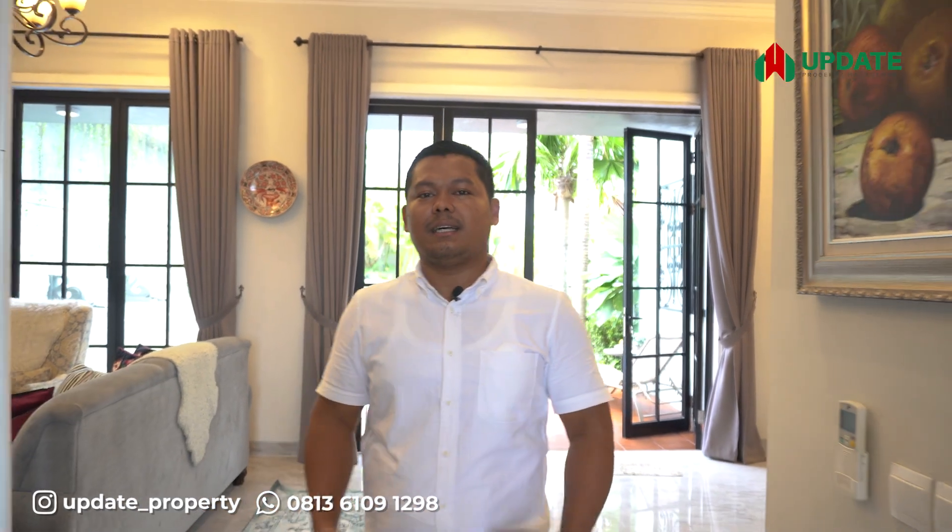Sekian dari saya. Jika Bapak Ibu atau investor yang tertarik dengan rumah ini bisa hubungi saya di nomor di bawah. Dan jangan lupa like, share, and subscribe.